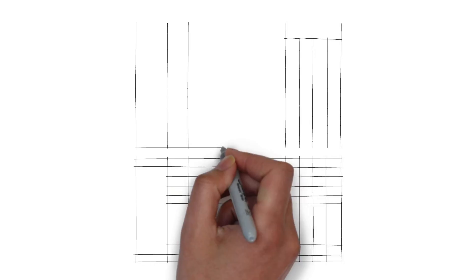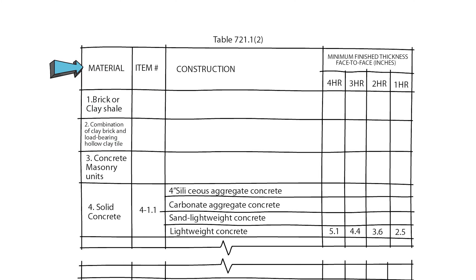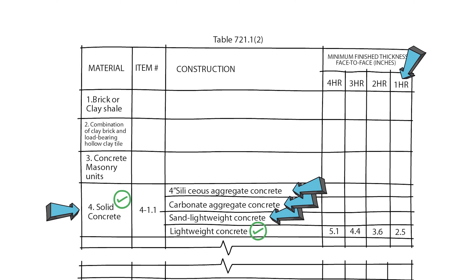Option one: in IBC Chapter 7, you will find Table 721.1(2). The first thing you do in this table is look for the materials you're trying to use — brick, concrete masonry units, solid concrete, and things like that. Let's assume we're looking at lightweight concrete. We simply figure out how thick the concrete wall has to be to reach the appropriate hour rating. The columns show one hour, two hour, three hour, and four hour ratings. For a two-hour rated concrete wall, we use that column, and it tells us the wall thickness has to be 3.6 inches thick.